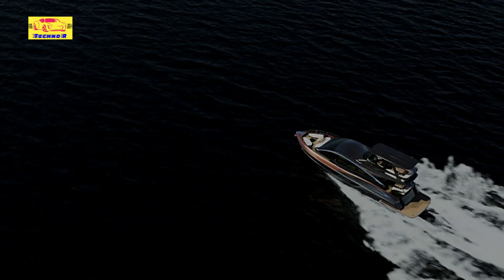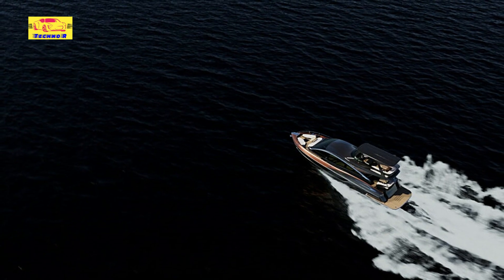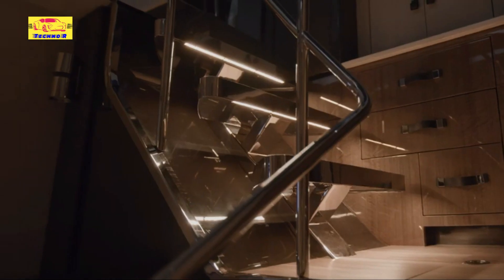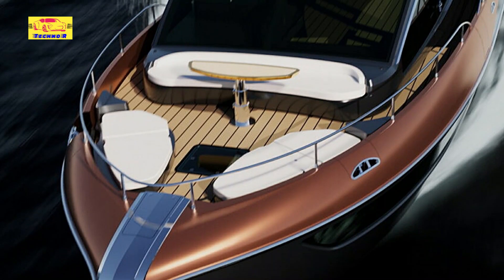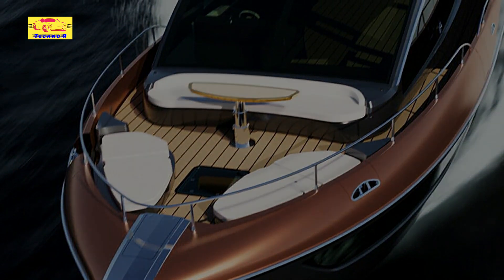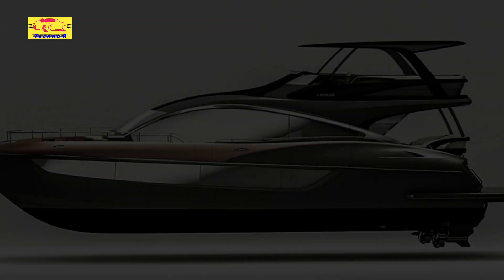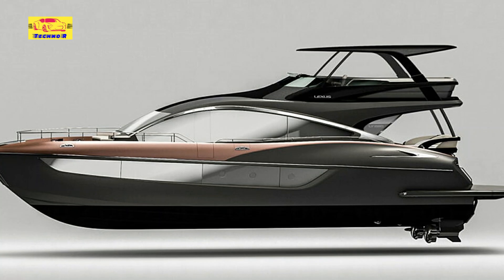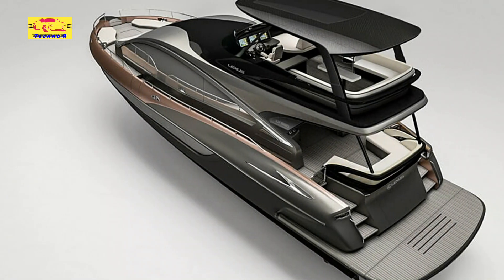Drawing inspiration from the sleek design of the LY650, the LY680 boasts an extended flybridge and swimming platform, elevating the yacht's comfort and functionality to new heights. The flybridge has been enlarged by a substantial 1,400mm (55 inches), providing ample room for relaxation and entertainment, complete with a spacious lounge sofa and a barbecue grill. At the rear, the swimming platform has been elongated by 700mm (27.6 inches), offering convenient watercraft parking and additional space for aquatic adventures.